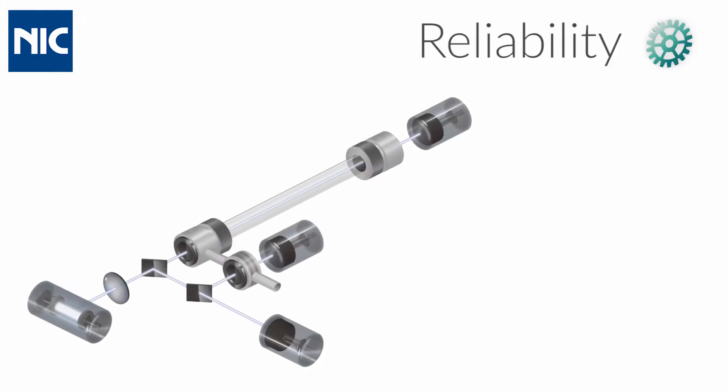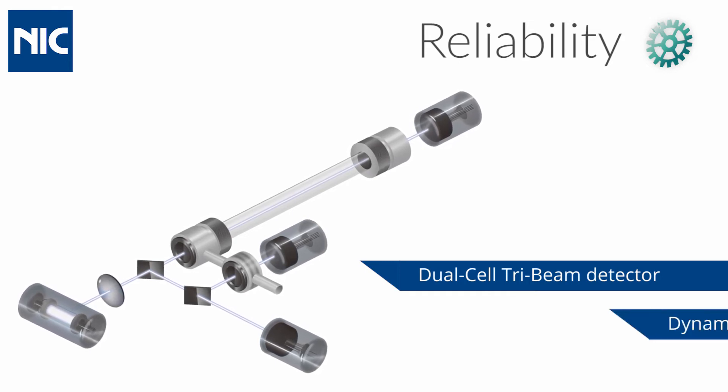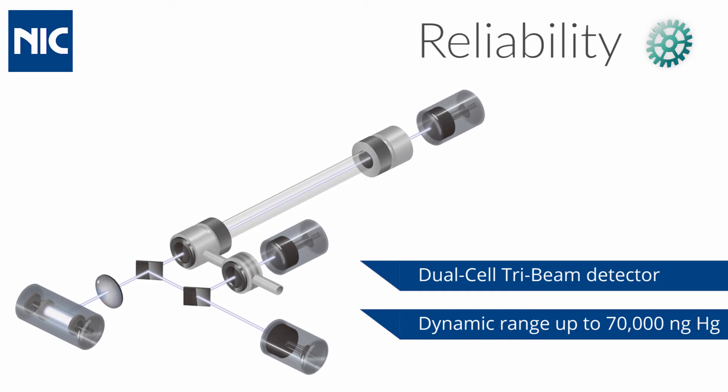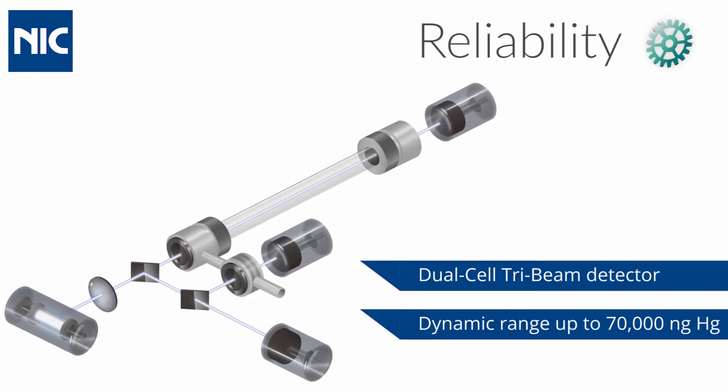The unique dual-cell tri-beam detector achieves a seamless low to high measurement range without cross-range interference. With a dynamic range of up to 70,000 nanograms or up to 1,000 parts per million, the MA3000 reliably covers more types of applications and sample matrices.